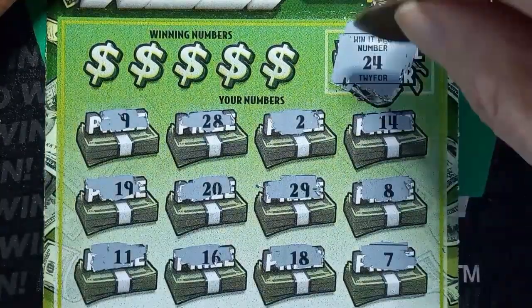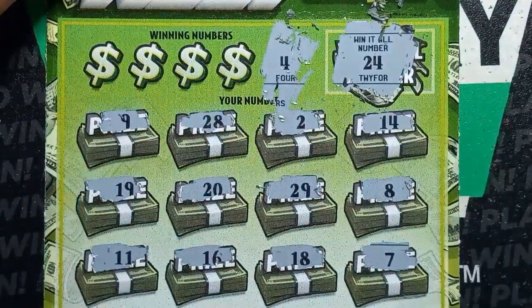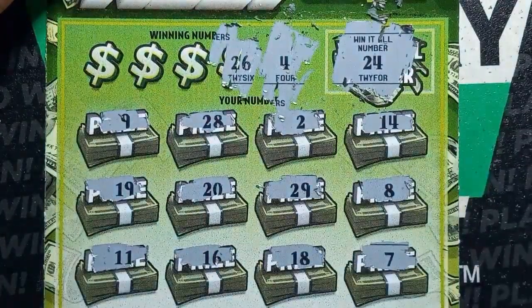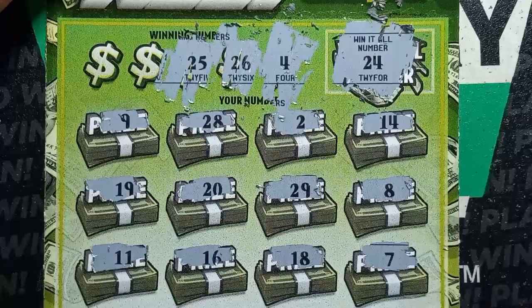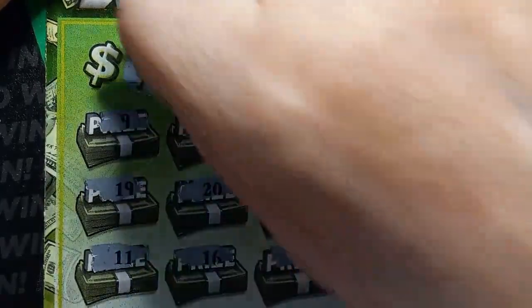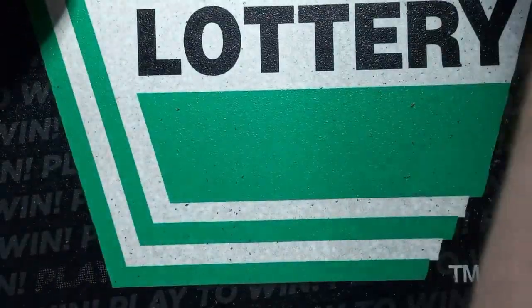Alright, what's the next number on our winning numbers? A single 4. Nope. 26 — no. 25 — no. 6 — we have a 7. And a 21. Coming to our last $5 ticket here.